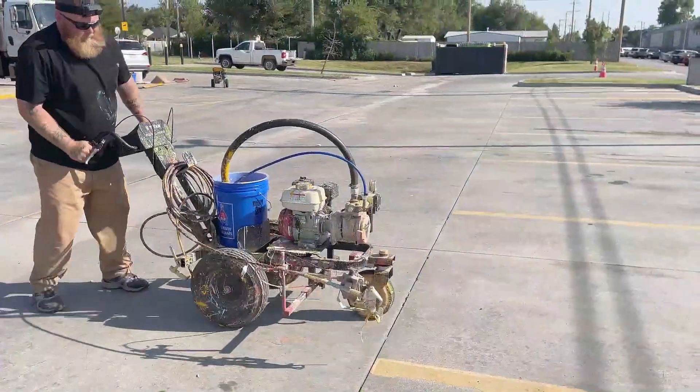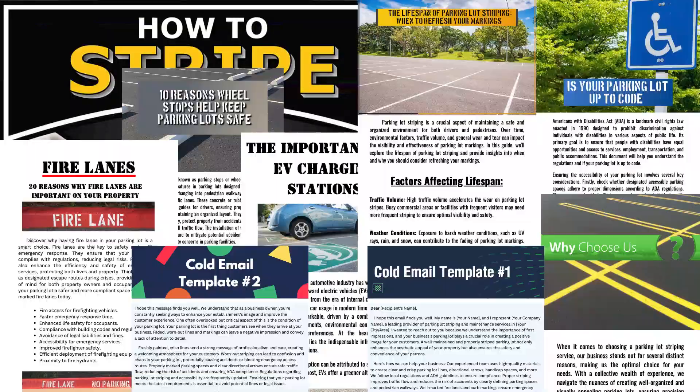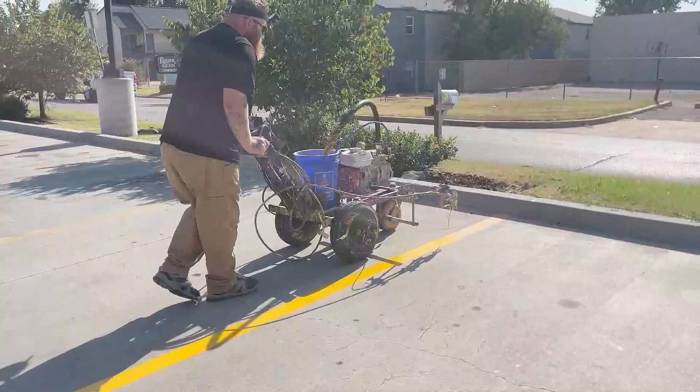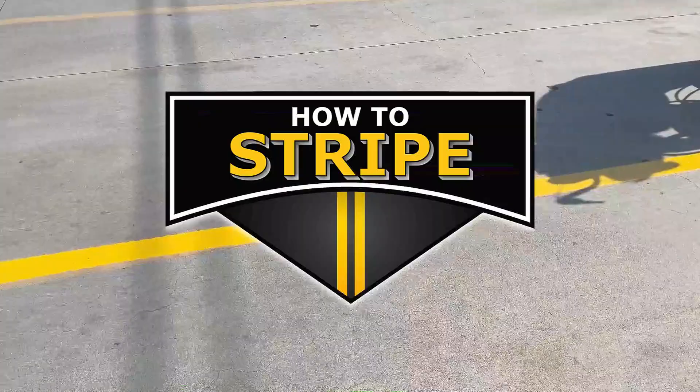But before we talk about those five reasons, if you're interested in learning more about parking lot striping — how to get customers, marketing materials, customer legal contracts — then check out the How to Stripe course. It will be the first link in the pinned comment section and the description.